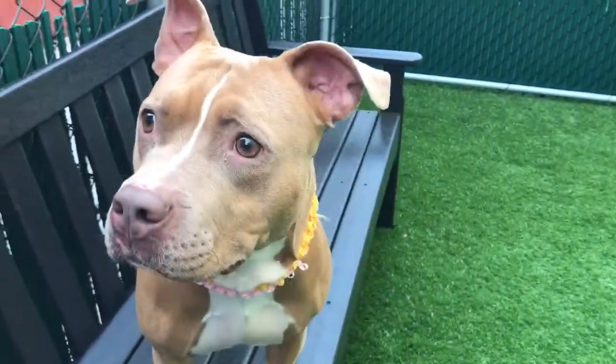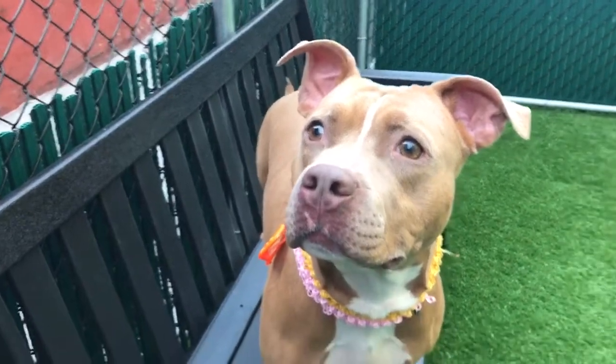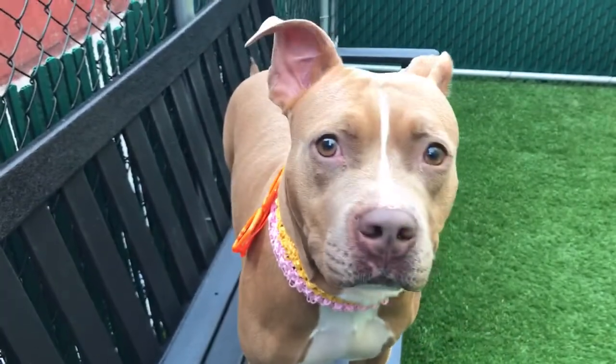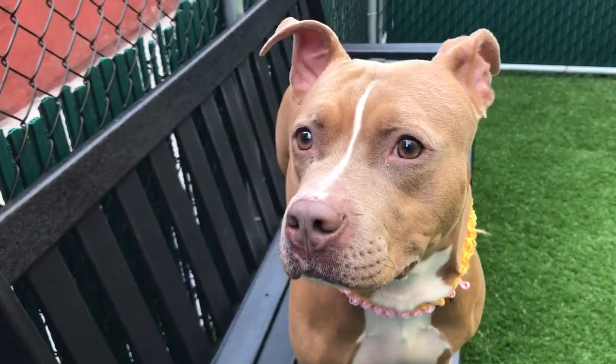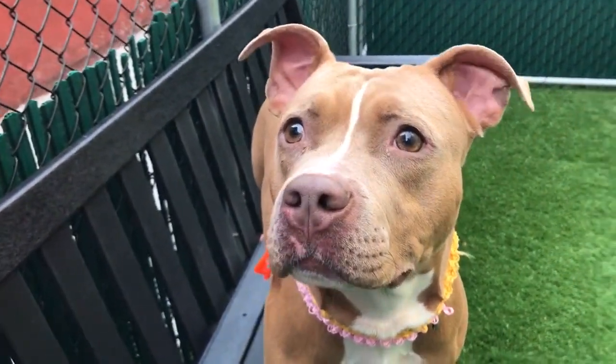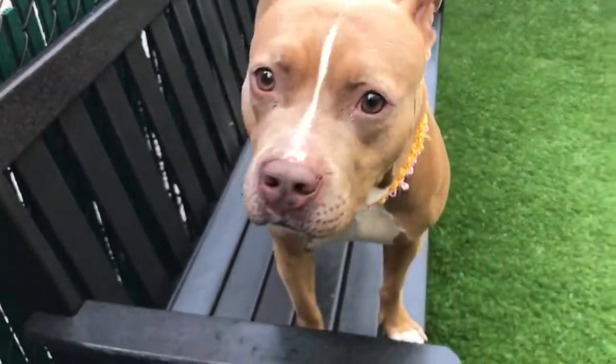But she's very sweet and very affectionate. She's definitely a people pup. She takes her treats nicely, and she's a cuddly, snuggly girl when it's just the two of you together. She likes her alone time with her person. And she's just gorgeous.